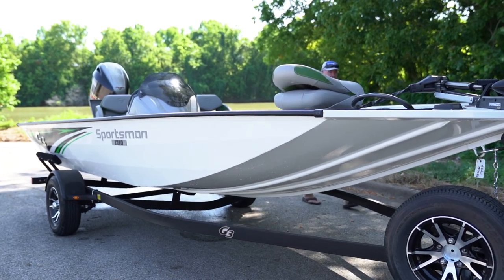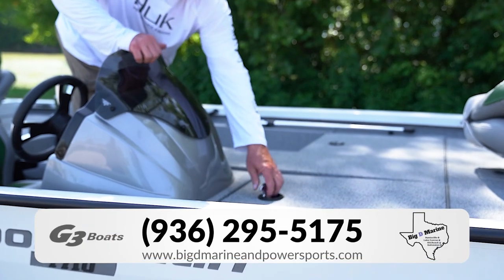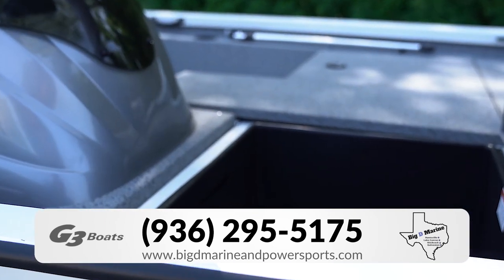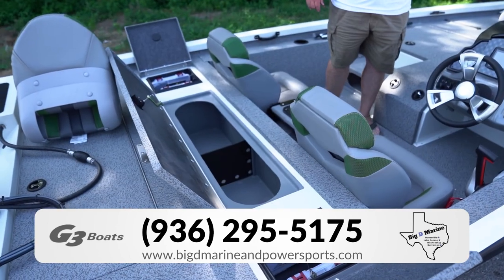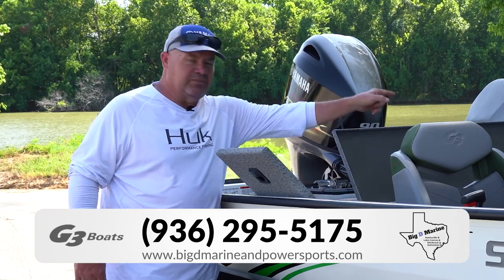Some of the key features I'd like to point out in this boat is the compartment space. You have two good size lockers up here in the front, you have a rod center storage locker. In the back you have a big size bait well that does have a divider, and you have two tackle storage box units on both sides.